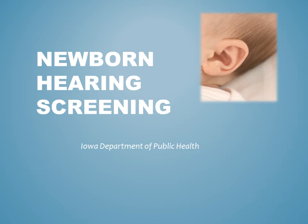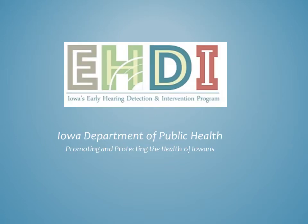This presentation will introduce you to the newborn hearing screening. The information for this presentation is provided by Iowa's Early Hearing Detection and Intervention Program and the Iowa Department of Public Health, promoting and protecting the health of Iowans.